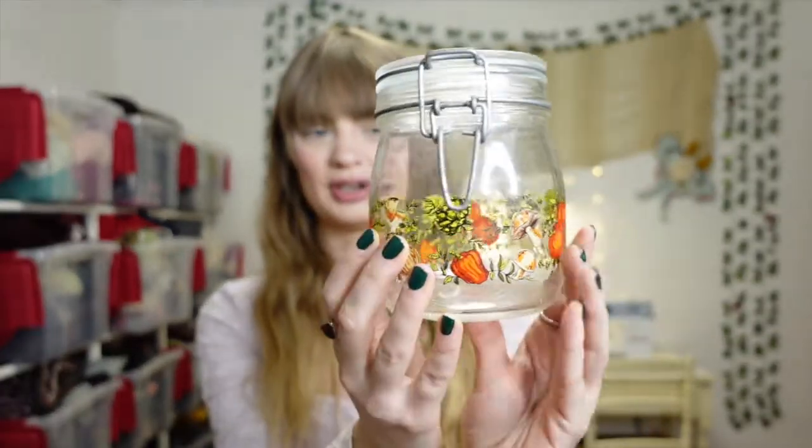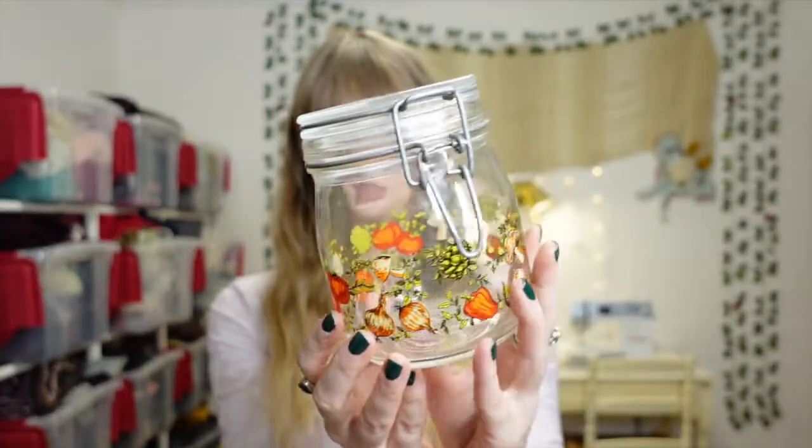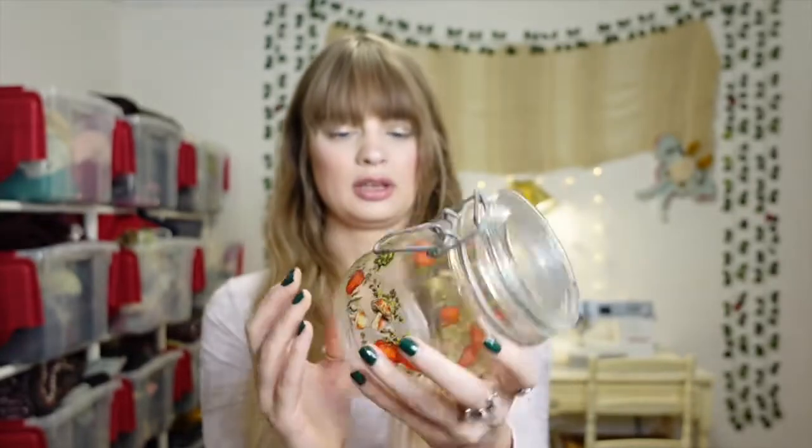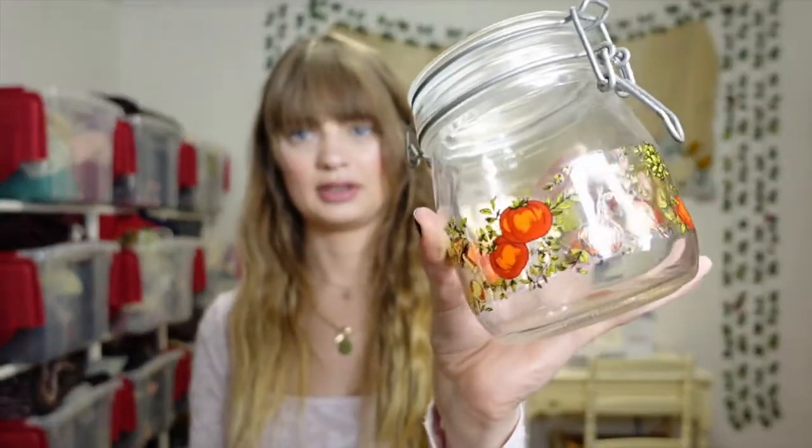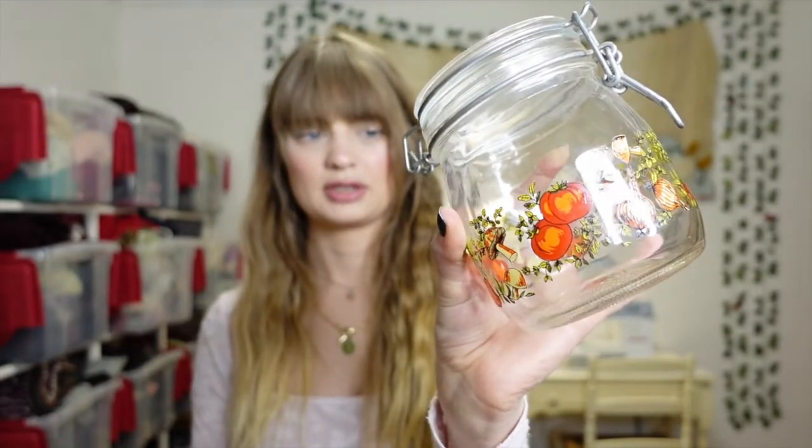This is a really cute jar — it's still kind of dirty, I haven't washed it yet. It was $1.50 at Goodwill. I love anything with mushrooms on it — it'll be something cute to store things in the kitchen.